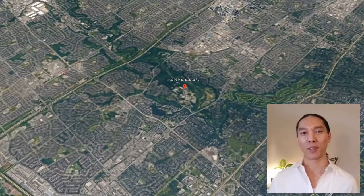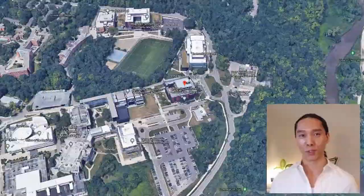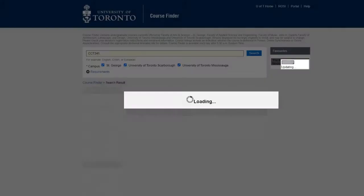Hey guys, this is Ray from Optifold. We recently got some pretty cool developments with our relationship with U of T, University of Toronto Mississauga. They have this course called CCT 341 — it's an IT consulting company course.